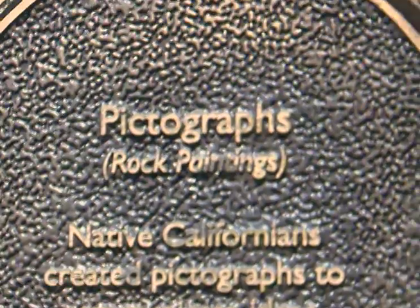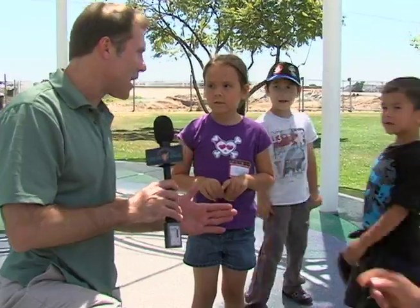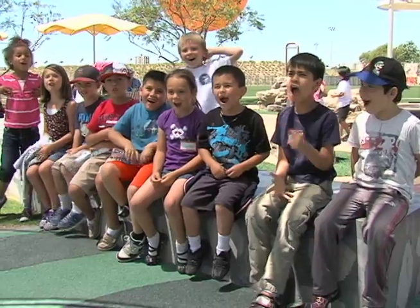What did you find, Jaden? I found a red frog. A red frog! Now out of everything you've done so far today, what's your favorite thing? Kids Rock!